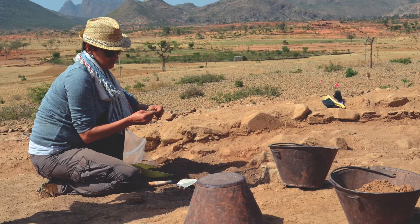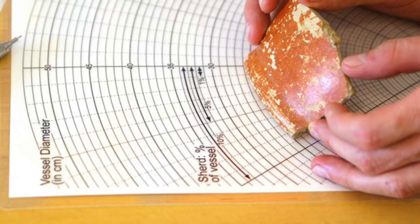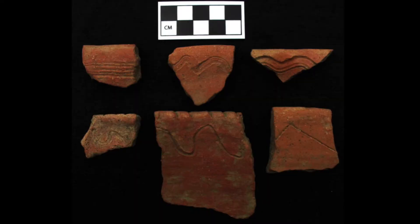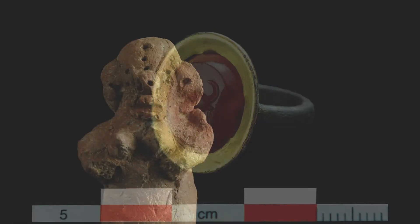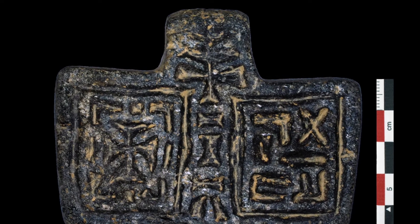Then it's back to work until 3 p.m., when they pack up, return to the lab, and begin cleaning and cataloging the day's finds. Artifacts found at Beta Samadi include coins, metal, pottery, and jewelry, but importantly also reveal a mix of cultural and religious traditions and a rapid turnover from pagan beliefs to Christianity and Islam.